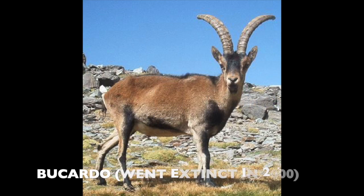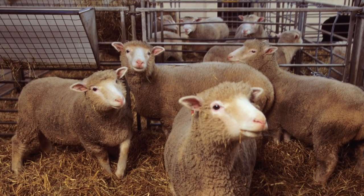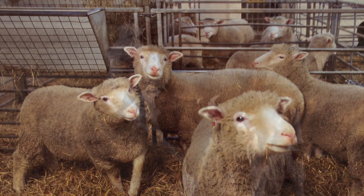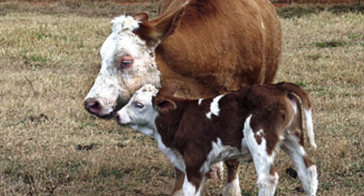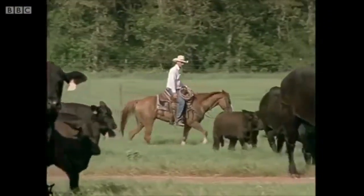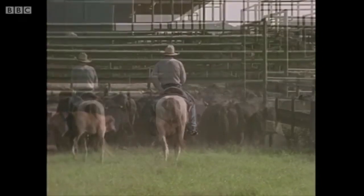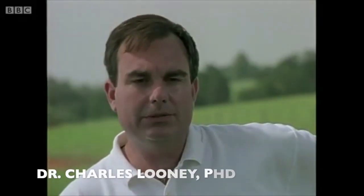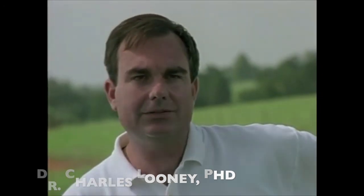In 2009, an extinct animal was resurrected by cloning for the first time, though the clone died minutes after birth. In addition, Dolly has had a big impact on agriculture. Farmers can clone animals to produce consistent and higher quality animal products. By doing this, farmers can introduce the natural positive characteristics into the herd quickly. One of the main things we wanted to do was to produce literally thousands of identical offspring, and cloning gave us that opportunity.